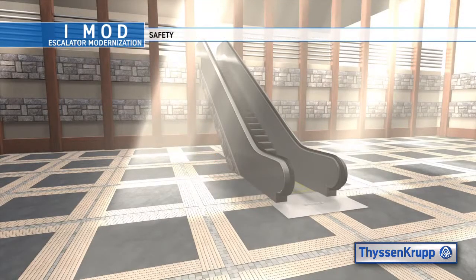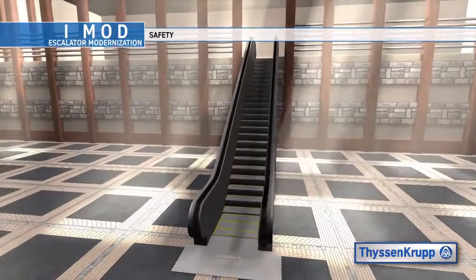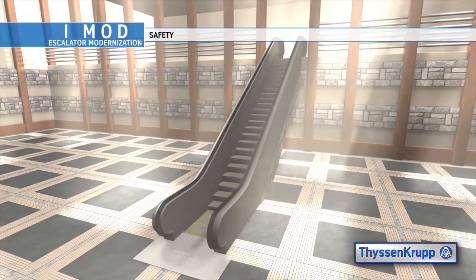Safety is of the utmost importance and is practiced in all aspects of field installation. All ThyssenKrupp Elevator employees are OSHA certified and follow a mandatory company safety policy. Not only do we care about the safety of our employees, but also the safety of your tenants and the general public in your facility.